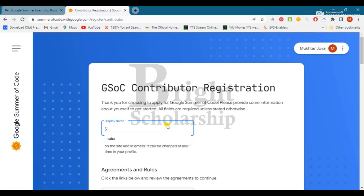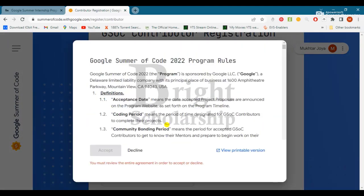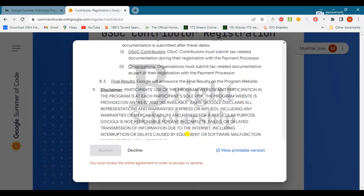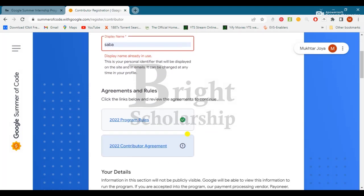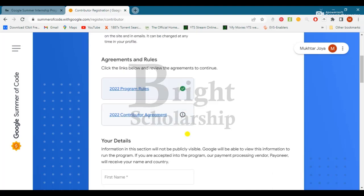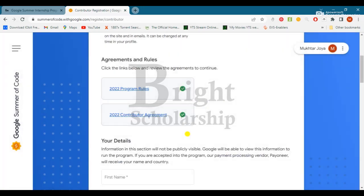Enter your display name. Scroll down towards the 10th point, then click 'Accept' on the contributor agreement. Scroll again and accept.